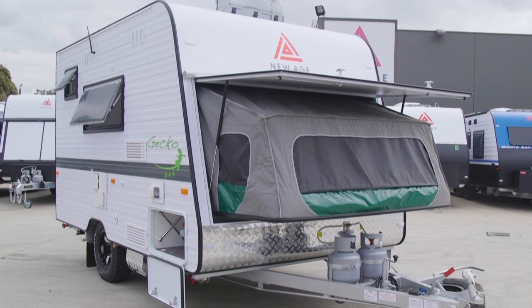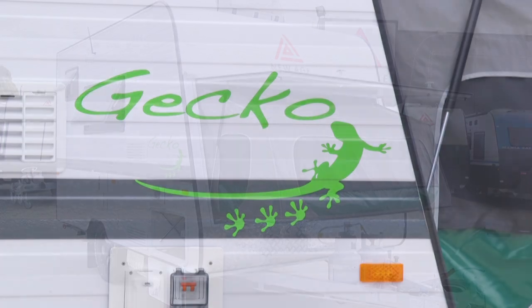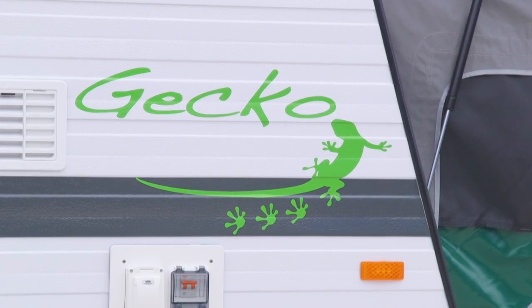Gecko is a very unique part of our range. It's designed to be as small as possible but to maximise space internally when you fold down the bed end. Behind us we've got an 11 foot. It has all the same major features as any caravan does but in a very compact small size.